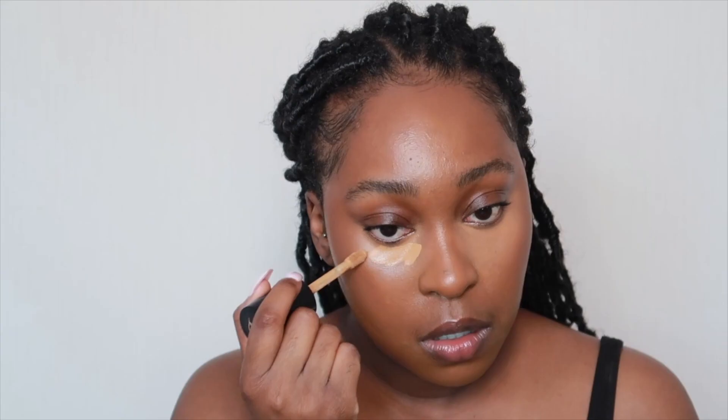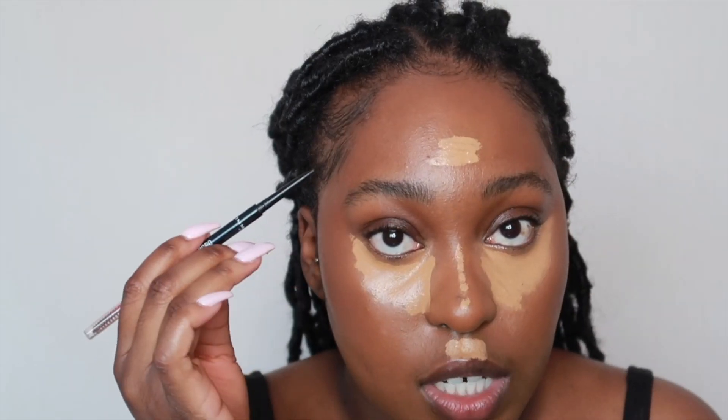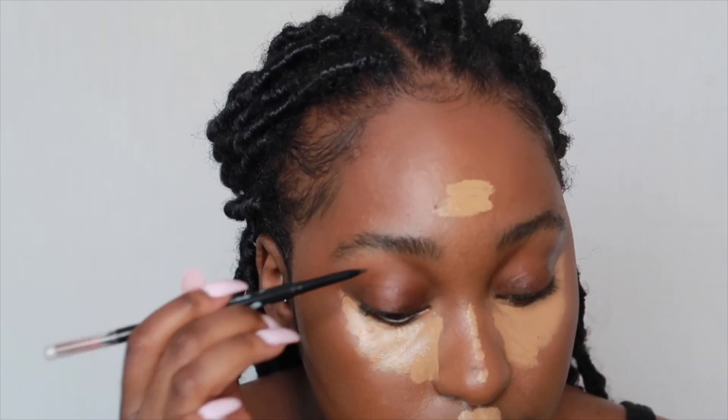It doesn't need to be perfectly clean right now because you're going to clean it up later. I'm going to go in with my Born This Way Multi-Use Sculpting Concealer in Butterscotch — letting that cook. Then I'm going in with my brow pro micro pencil, this is from Rimmel London — my fave. I don't like doing my brows on camera but ever since I got the NYX brow gel it has absolutely changed my life.